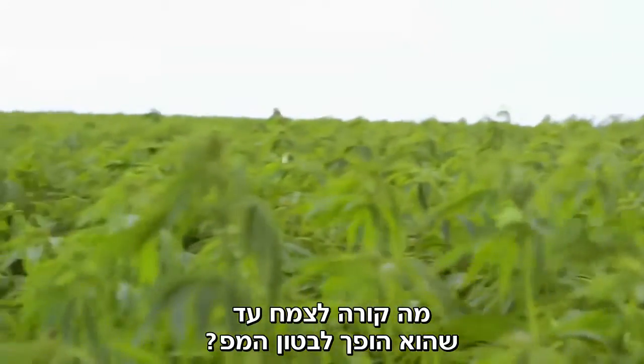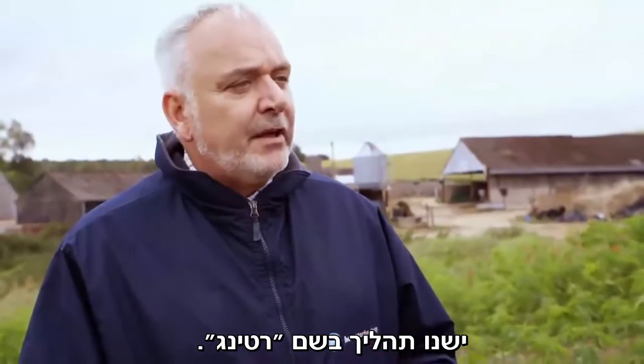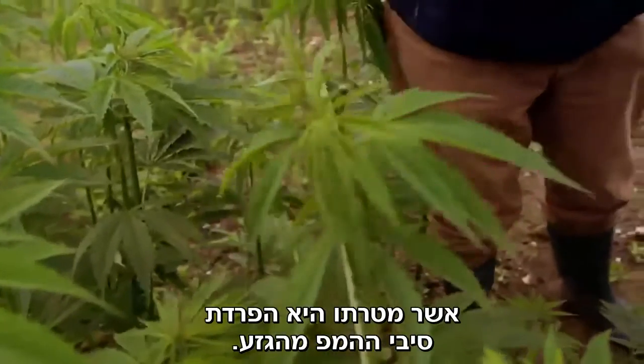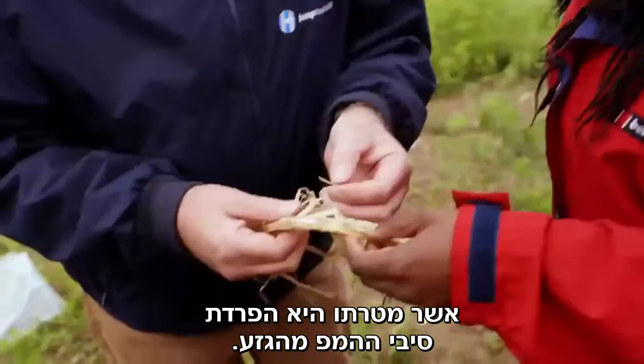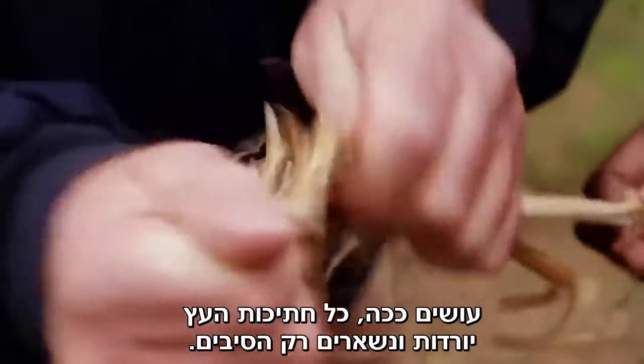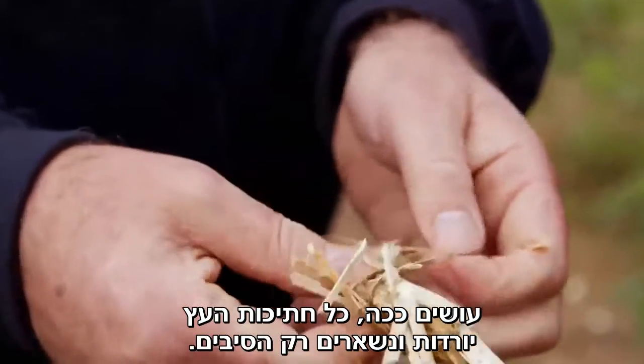So what would happen to the plant before you'd be able to turn it into hempcrete? We have a process called retting — retting is the process of the lignans in the plant starting to break down so that the fibre can be separated from the woody core, or the shiv. If you do this with it, you can see all the woody part starts to separate and then you're left with fibres.